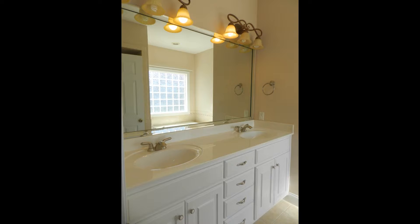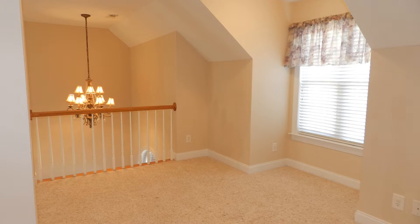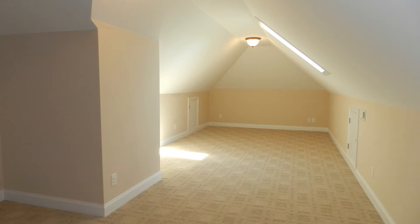The bathroom is complete with a double vanity, a separate shower, and a garden tub. This property also includes a loft for extra space, a bonus room, a garage, a laundry room, and a deck where you can enjoy the outdoors.